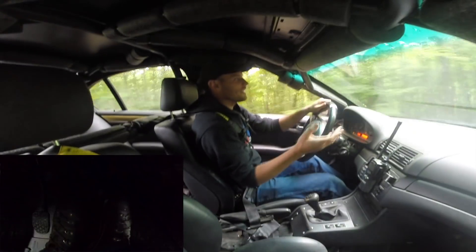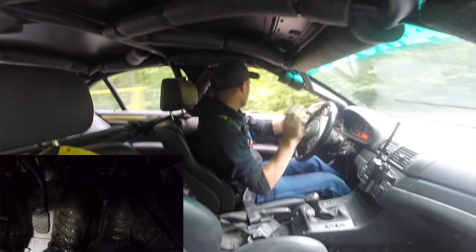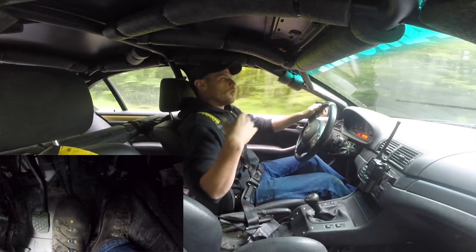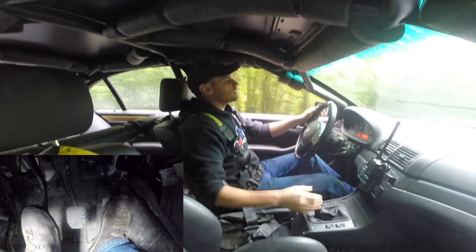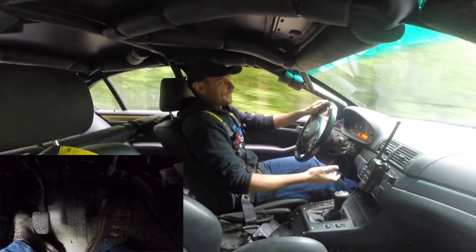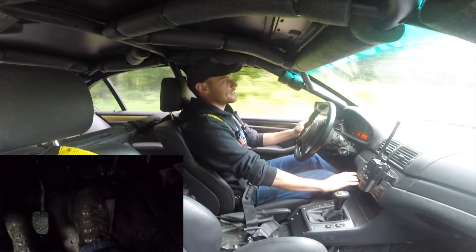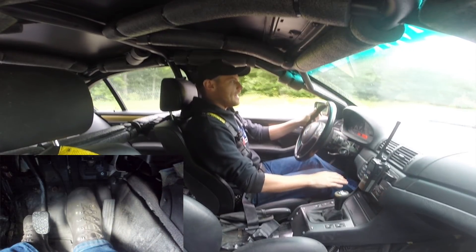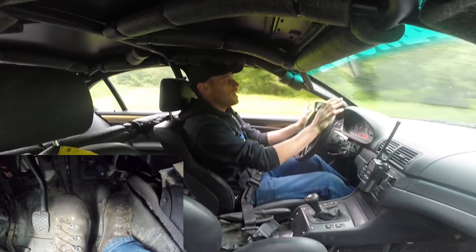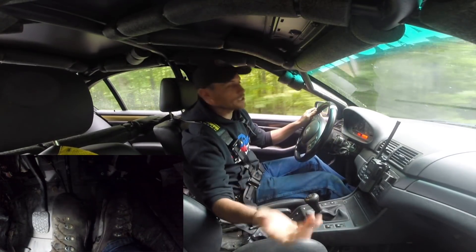Why would someone just driving down the road need to or want to left foot brake? The number one reason is always, always, always going to be reaction time. That translates into racing too — we'll talk about that at the end. If you're just driving along and something happens and you're a right foot braking person, you need to come off the throttle, move your foot over, and get on the brakes. But if your left foot is hovering over the brake pedal, you can brake instantly and get the vehicle stopped much, much more quickly.